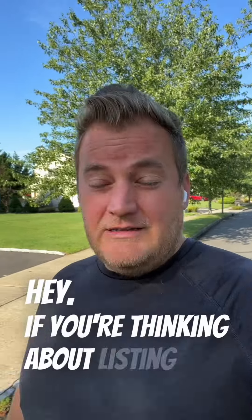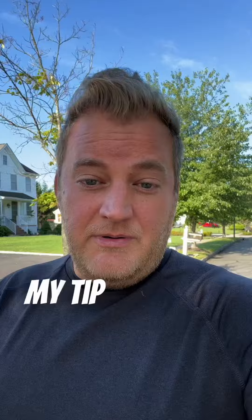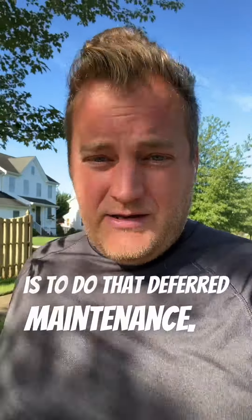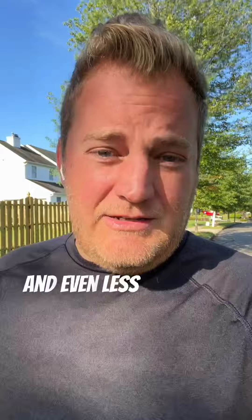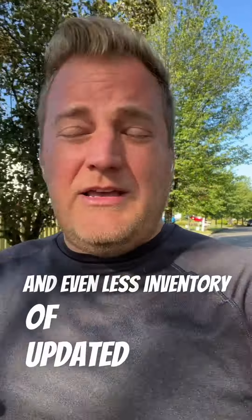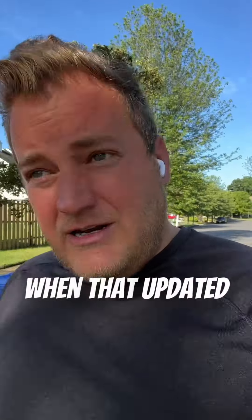If you're thinking about listing this winter, spring, or next summer, my tip of the day is to do that deferred maintenance and do those renovations you've been putting off. With such little inventory right now, and even less inventory of updated homes, when that updated home comes on the market, the market goes crazy — and we'll pay you back the money invested, and then some.